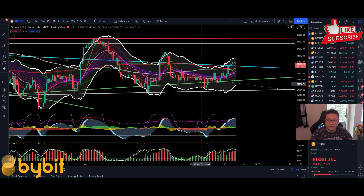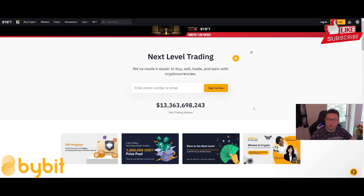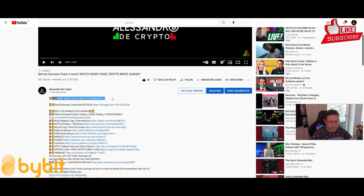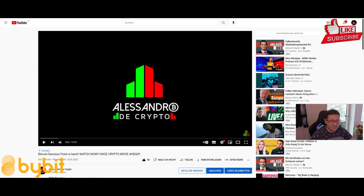Hello everyone and thanks for tuning back in, Alessandro the Crypto here. Today we're going to analyze the Bitcoin price because we have seen a nice run-up into the $41,000 area, then we'll have a look into Ethereum and at the end also into the US Dollar Index and Nasdaq. This video is brought to you by Bybit, the number one trading exchange. If you sign up with the link in the video description you will get some extra bonus with the first deposit.